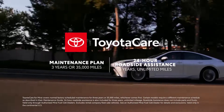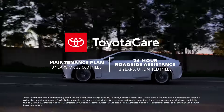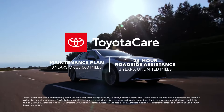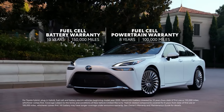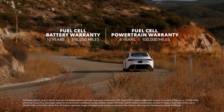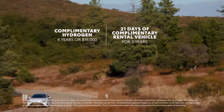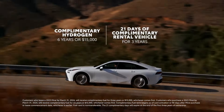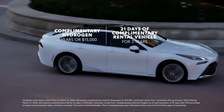Every new Mirai includes extended ToyotaCare, which provides three years or 35,000 miles of scheduled maintenance, whichever comes first, along with enhanced three-year unlimited mileage 24-hour roadside assistance. Like Toyota hybrid EVs, Mirai's fuel cell EV battery comes with a 10-year or 150,000-mile warranty, whichever comes first, along with an eight-year or 100,000-mile warranty on key fuel cell EV components, whichever comes first. Every 2024 Mirai purchase also includes complimentary hydrogen fuel for up to six years or $15,000, whichever comes first, and a complimentary rental vehicle for up to 21 days for three years.